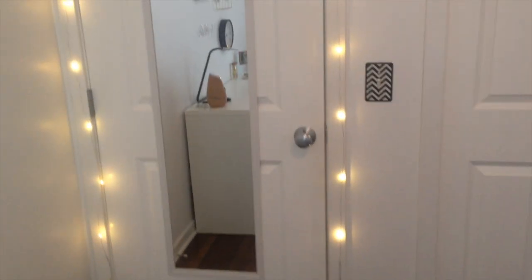The first thing is I have little fairy lights around my door. I got these from Target in the dollar section and they're only like three dollars. I only needed to use two of them.